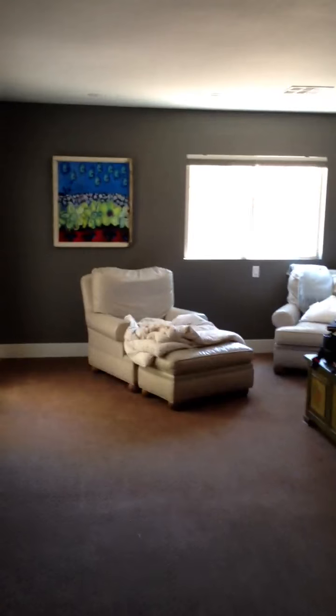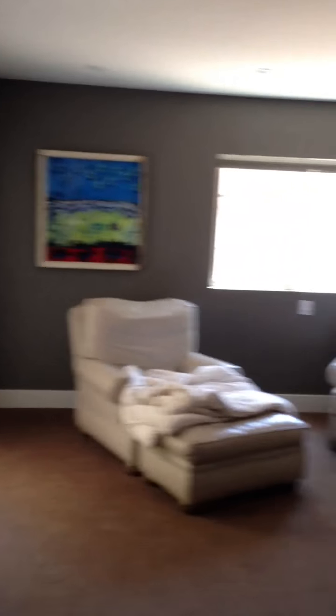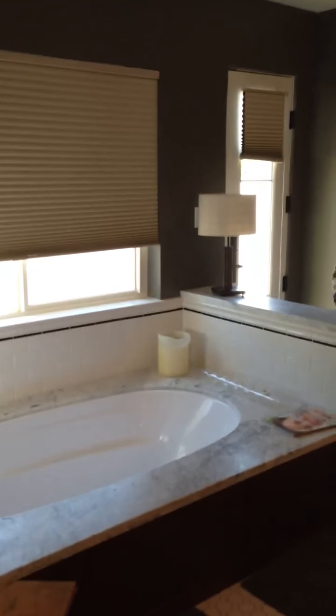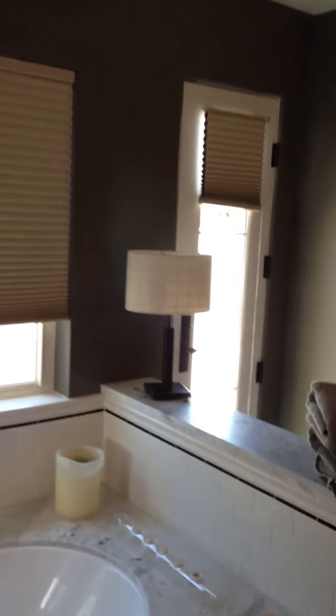This goes into the master bedroom. There you go, and here, the master bathroom. There's the tub, looks like a little courtyard out there, there's one closet, toilet, vanity, shower.